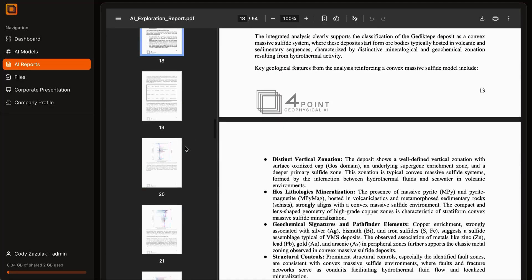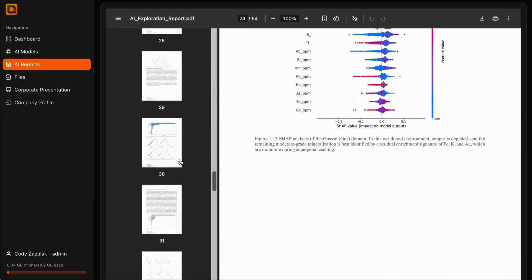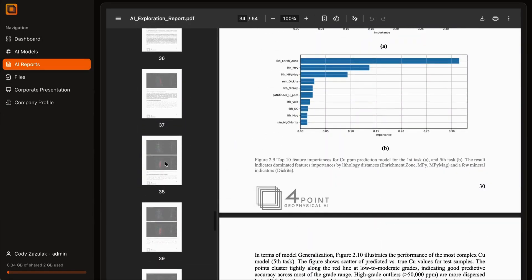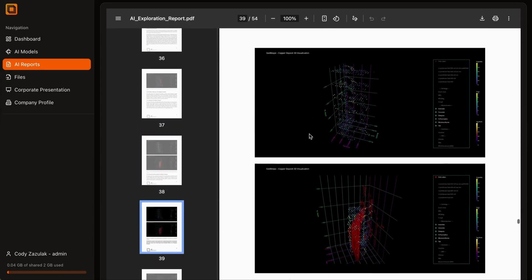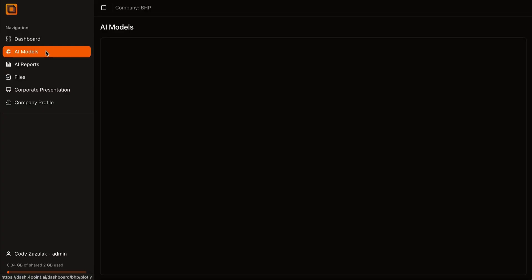Artificial intelligence can classify geological patterns within drill hole databases, highlighting the likelihood of different rock types and structures across incomplete intervals. It can identify relationships between datasets that would otherwise go unseen.